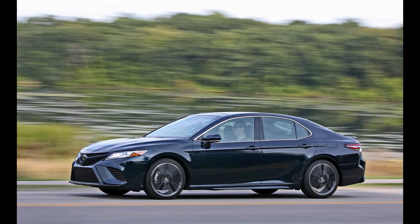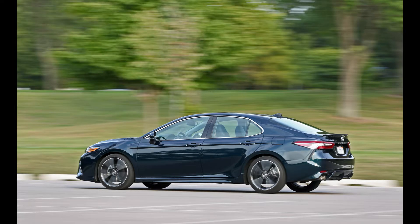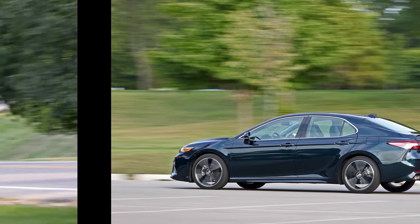Highs: linear power delivery, and choosing the V6 nets the best-trimmed Camry interior — sportier than Camrys gone by. Lows: fuel consumption and acceleration lag behind competitors' turbocharged four-cylinder models, and it's expensive.